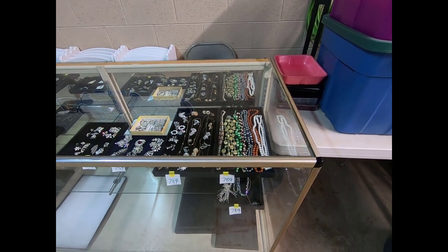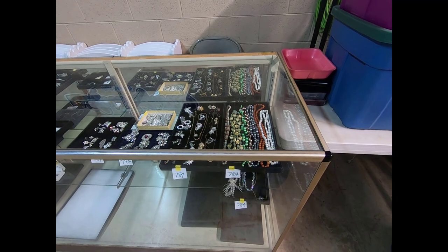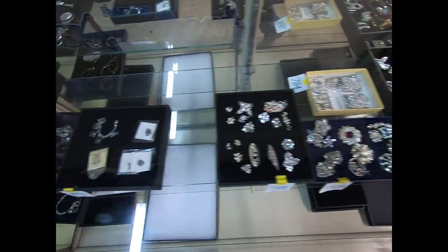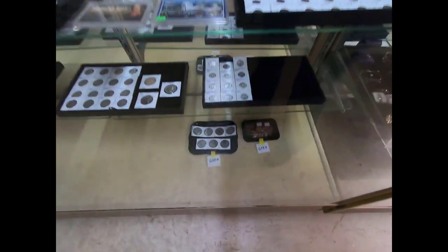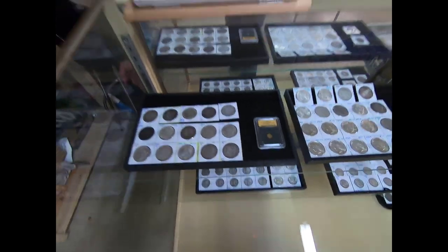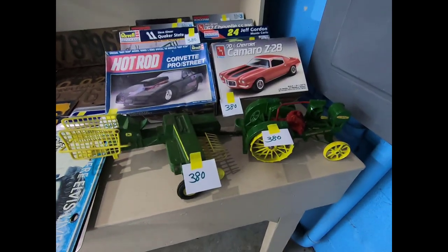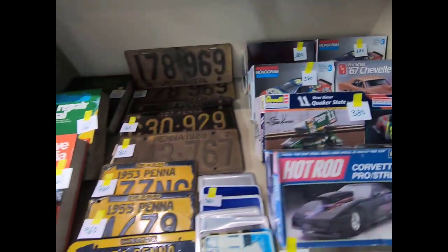Alright guys, I'm getting ready to show you the coins and jewelry and then the main hall for tomorrow's auction, Friday March 29th. The main hall will start at 4:30 with coins and jewelry starting at 5:30. You can view our full listing with larger pictures and more details on our website at MountRoyalAuction.com, our Facebook page, and AuctionsUp. We've got a couple John Deere tractors and implements, some model cars, and some old license plates.